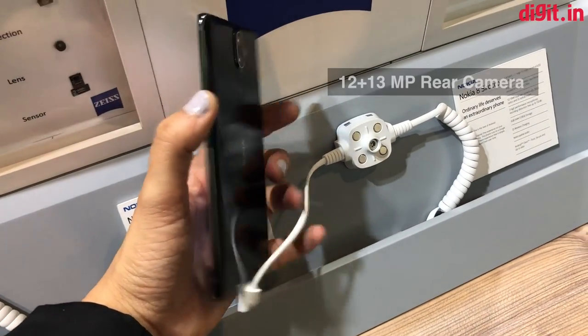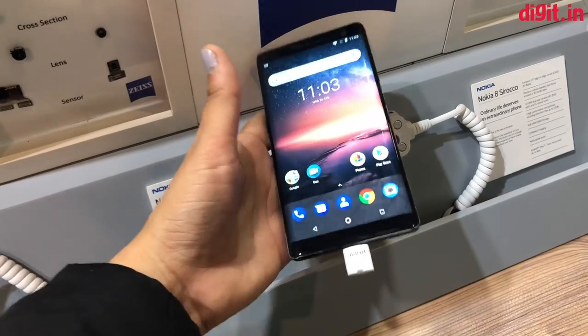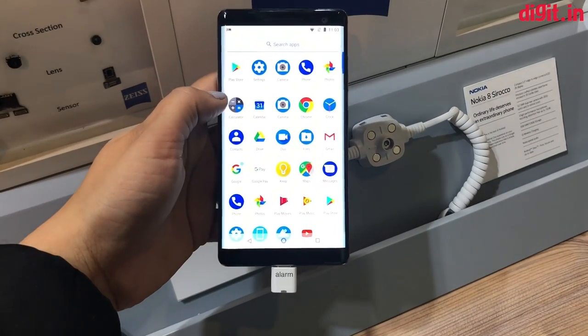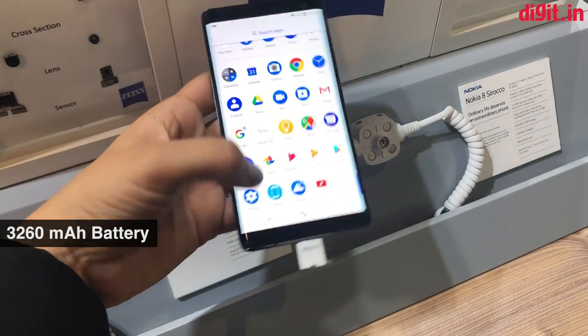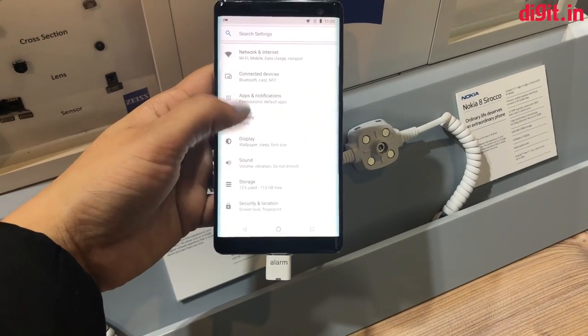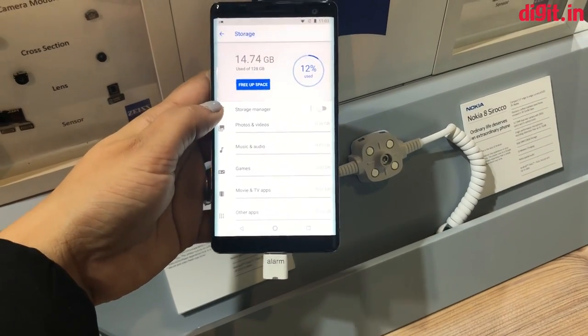The phone comes with a dual camera setup with a 12 megapixel wide angle lens and a 13 megapixel telephoto lens. It features a 5.5 inch QHD OLED display and is equipped with a 3260 mAh battery. The phone comes with 6GB of RAM and 128GB of storage, and is part of the Android One program, which means it will get the Android P update.